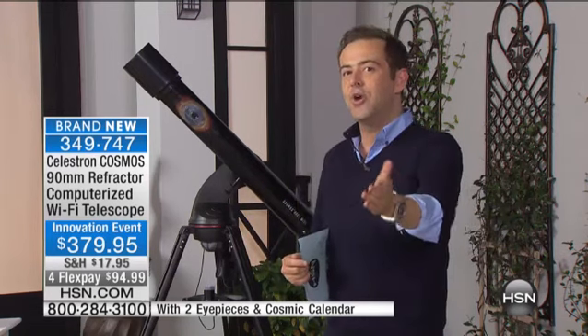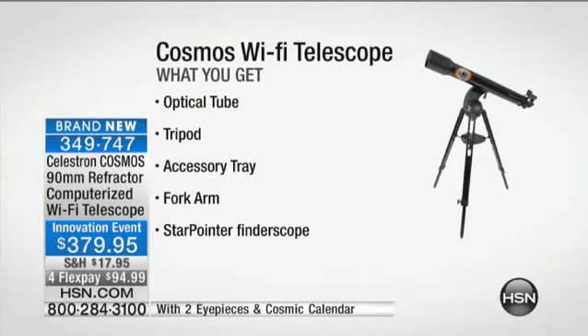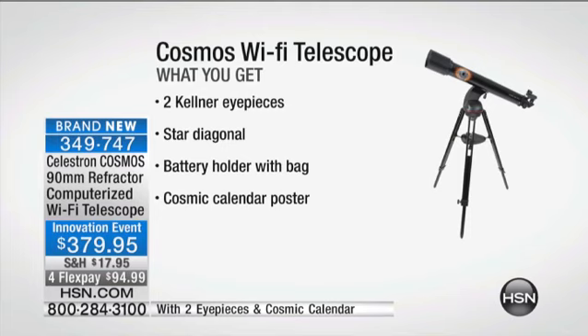You're about to see the Celestron. It's a brand-new Wi-Fi telescope that will automatically guide you to all of those wonderful positions. For $379.95 with $4 FlexPay, you're going to get the optical tube, the tripod, the accessory tray, the fork arm, and the star point-to-finder scope — everything you need to get started right out of the gate.